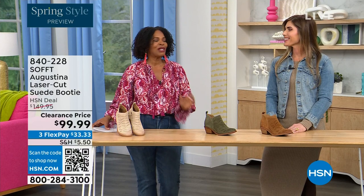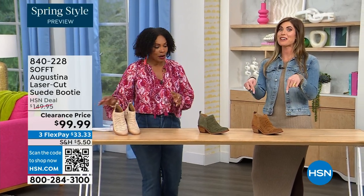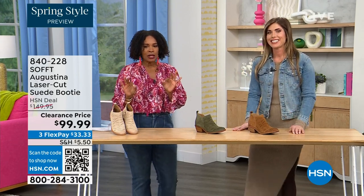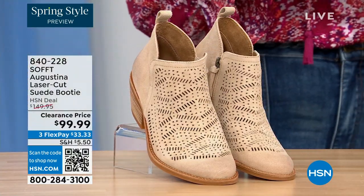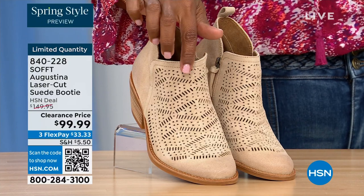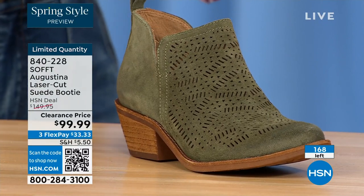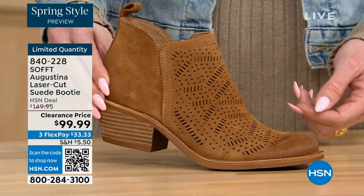It's our spring style preview! These are actually my favorite of the hour. These are called the Augustina — they're a laser-cut suede booty, and I'll tell you right off the bat they're very limited. We have them for you in biscotti, fern, and Havana brown. We originally brought in sizes 6 to 11 including half sizes.